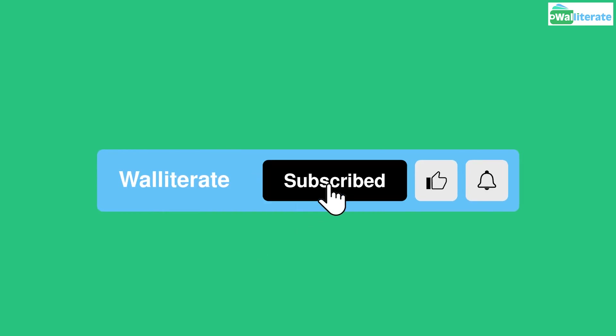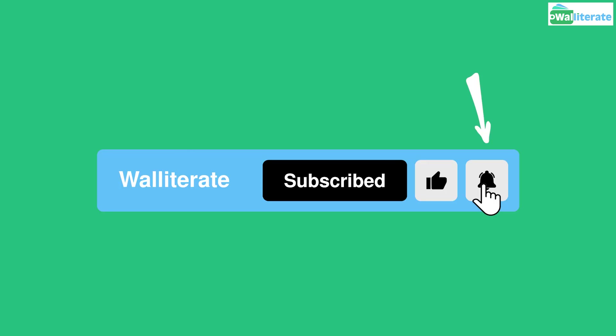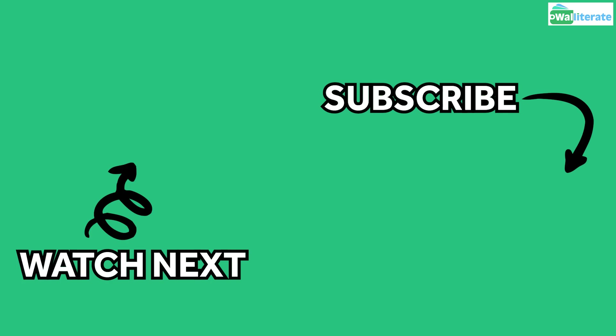If this video was helpful to you, it'd be a huge help if you could click like and subscribe if you haven't yet — it really helps get our videos out to more people to help them save money, and it's totally free. If you want to be notified when we post new videos, be sure to click the notification bell as well. Thanks for watching and see you next time.